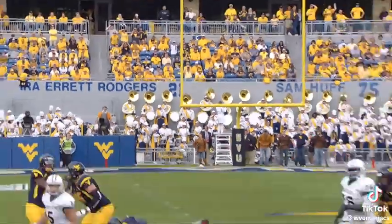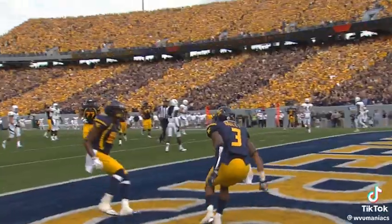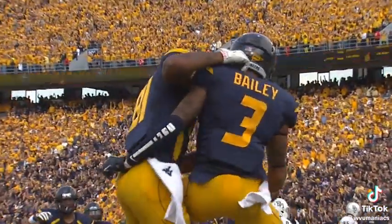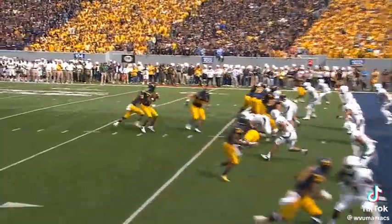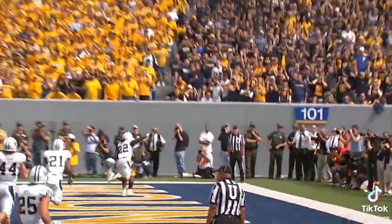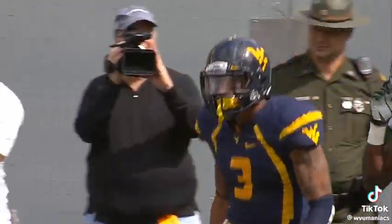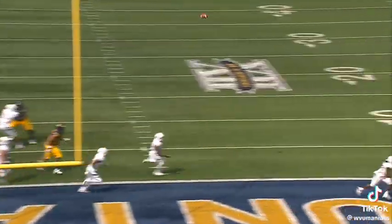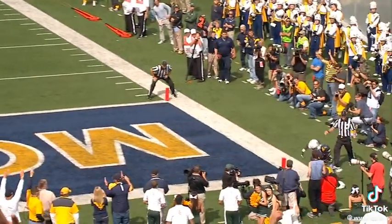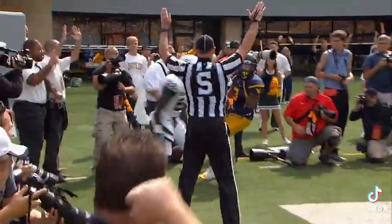Protection breaks down, throws it to the end zone — touchdown! Stedman Bailey again. Power pistol strong left, here's the snap — timing pattern in the end zone for Stedman Bailey and he makes the catch in the back corner, running out of bounds on the pylon to the far left side. Stedman Bailey with a hat trick — three touchdown receptions in the second quarter on the delightfully thrown ball from Geno Smith. Beautiful throw. It could not have been any prettier.